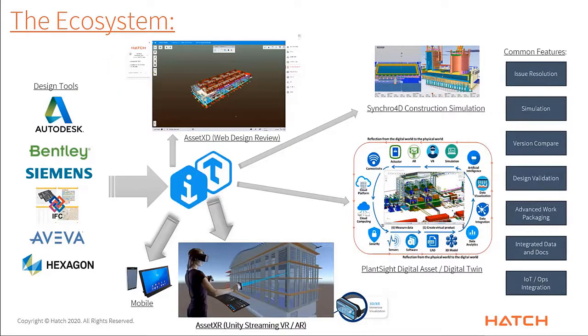A quick glance at the ecosystem: we saw value in the Artwin repository due to its agnostic nature, so we can take content from authoring tools from all major software vendors, federate them into a single repository, and from that single repository stream them out to offer quite a few different business value feature streams. You would have seen AssetXD from the previous session through Greg and John — that's our web browser interface extended with some additional Hatch-built tools. And what we're focusing on in this session is AssetXR, which in essence is streaming out of the Artwin through a Unity interface.